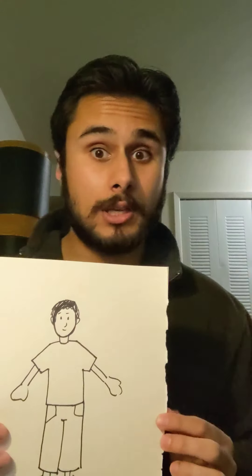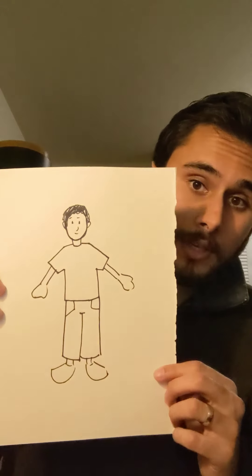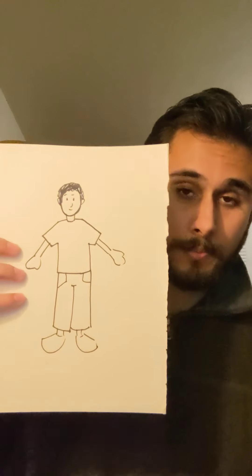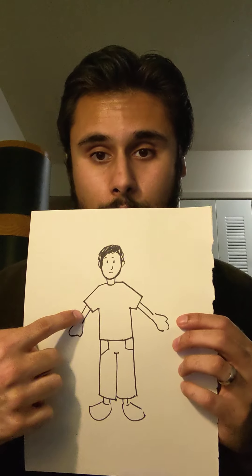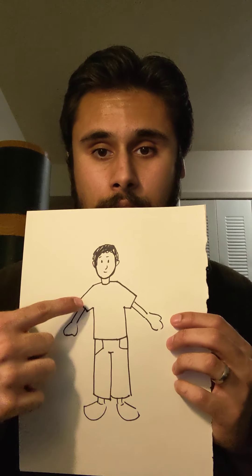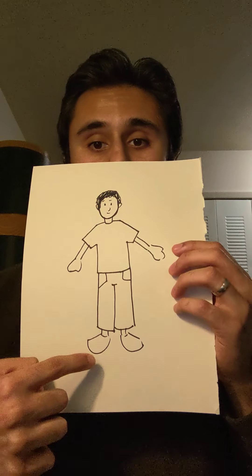As an example, like you guys saw in the YouTube video if you checked it out, this is what I did for the whole body. Just a really simple picture, but I followed the shape principles that we talked about — the rectangles, the rectangle in the shirt, the oval head, and the feet.